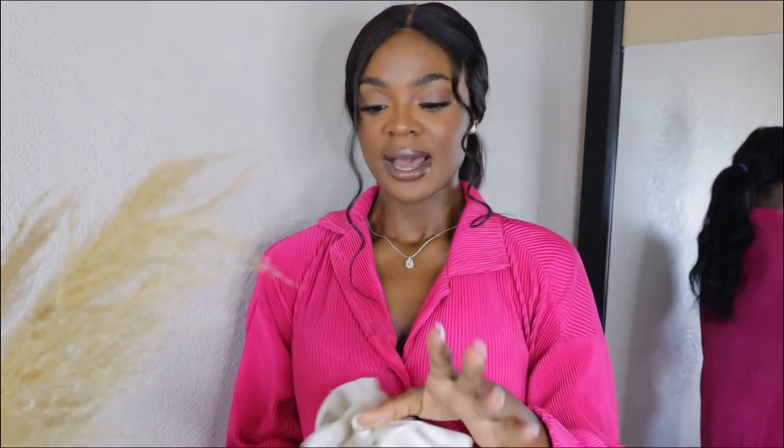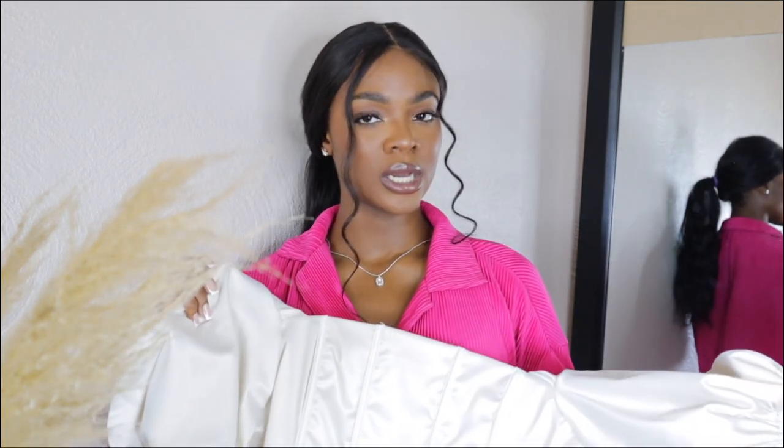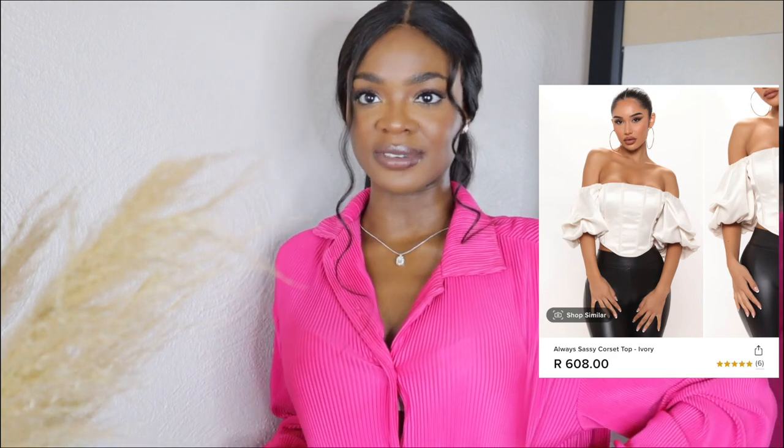I only have one blouse in this haul. I feel like blouses are very fitting for a feminine and soft look — definitely one of my favorite things to throw on with a pair of jeans. I especially love trumpet, lantern, or bell sleeves because they really mold your body: you have these big sleeves and then your whole waist is just sucked in. This is a corset style, so all the better. I got this in a size medium because I don't want it to be too cropped.